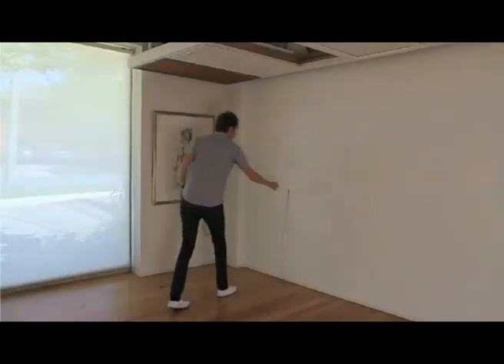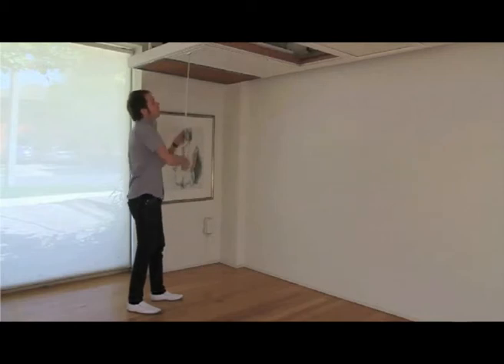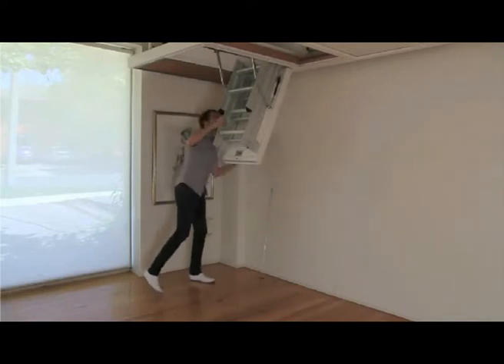The Enzi Deluxe Aluminium Roof Space Ladder is the ideal ladder to use for frequent, safe and easy access to your roof space. It has multiple features that make it a class leading ladder that we'll be covering in this short video.